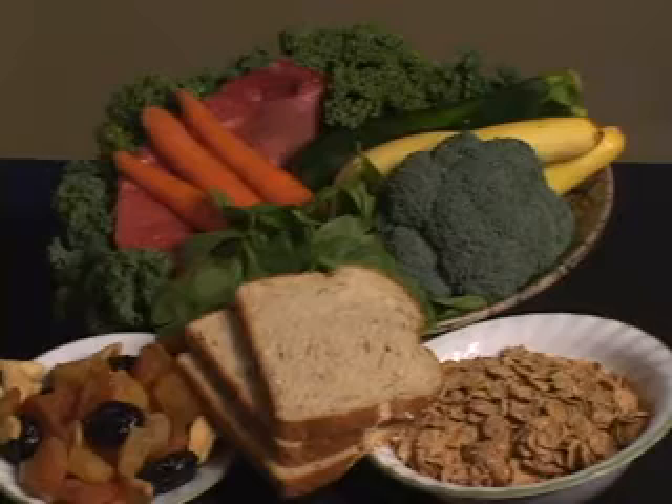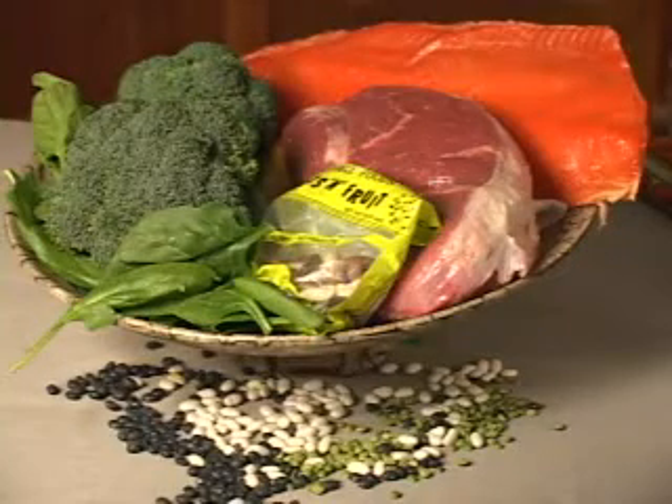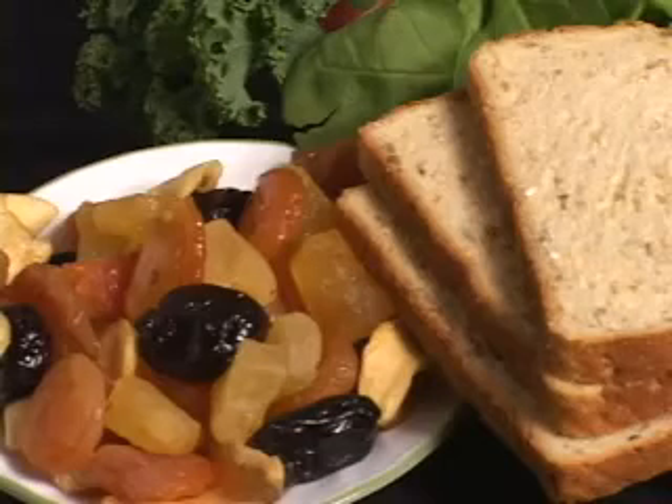Eating a diet with adequate iron is the best way to prevent iron deficiency anemia. Examples of foods that are good sources of iron are red meats, fish, dried fruit, beans, peas, dark green vegetables, and iron-enriched grains.